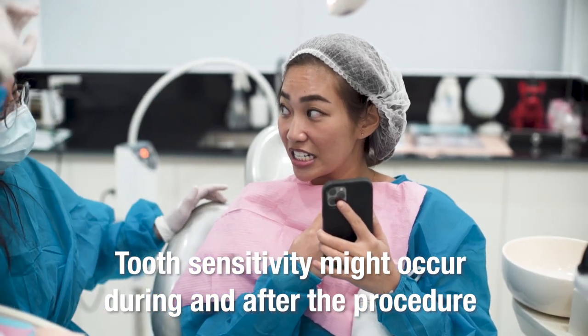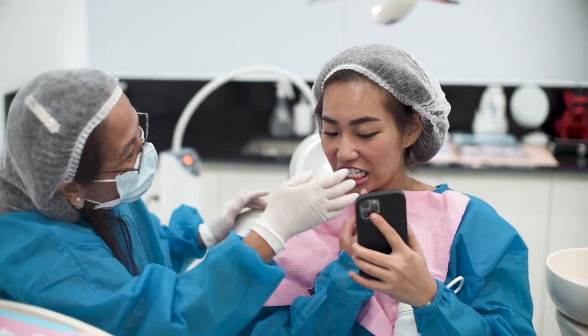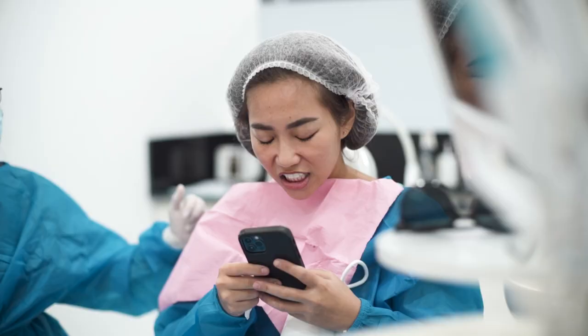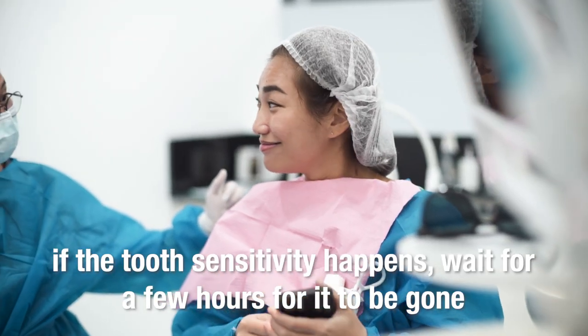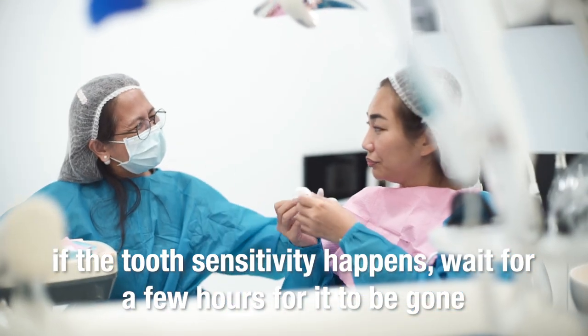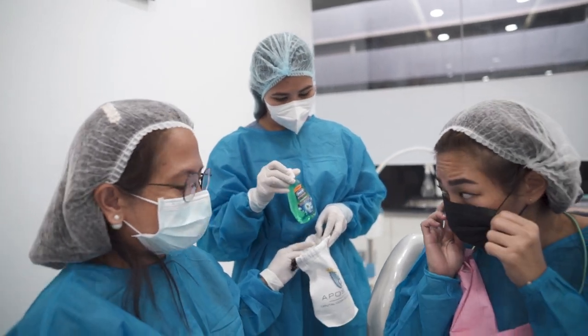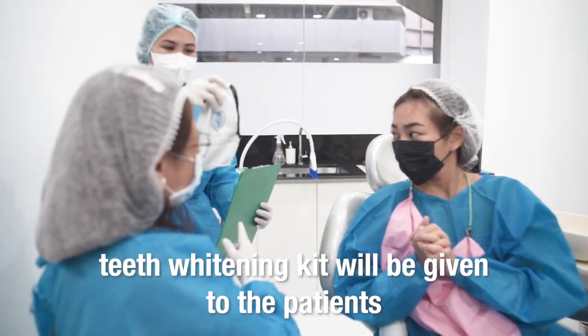If tooth sensitivity occurs, do not worry as this is a normal occurrence. Just wait a few hours for it to subside. We also give a teeth whitening kit for our patients, which includes some mouthwash and tooth mousse for the sensitivity as well.